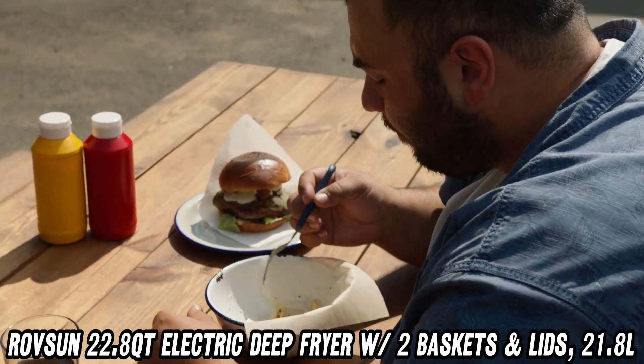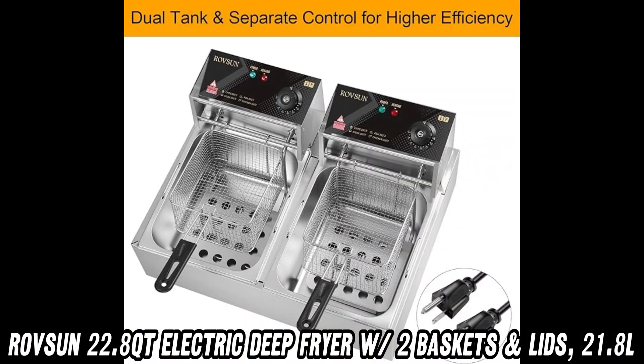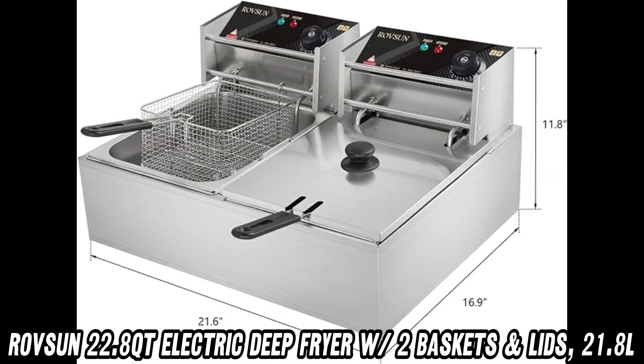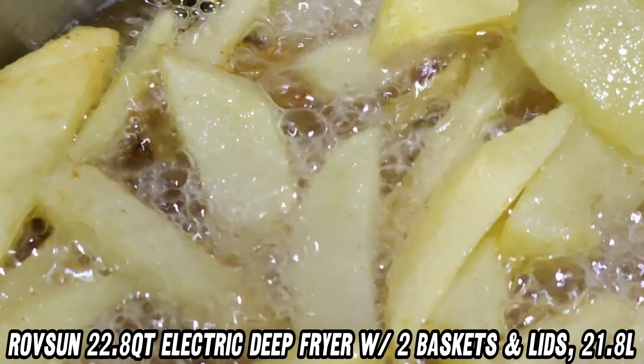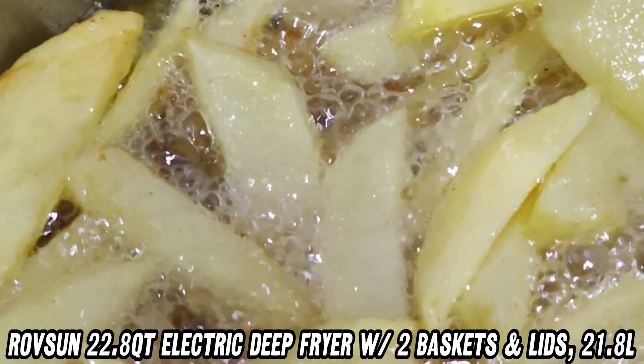Maintenance can be a hassle, but not with this fryer. The heavy-duty stainless steel construction is built to last, and the detachable tanks make cleaning a breeze. Just remember to peel off the protective films before your first use.